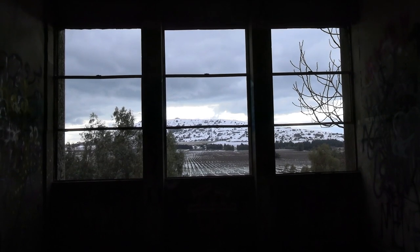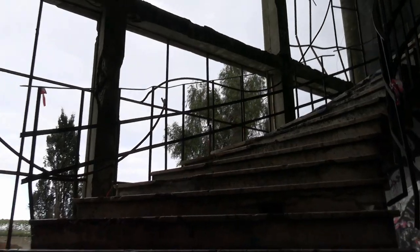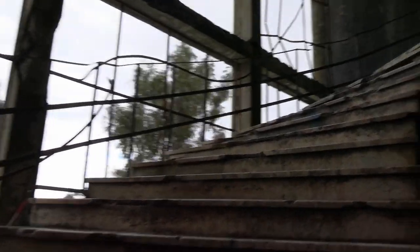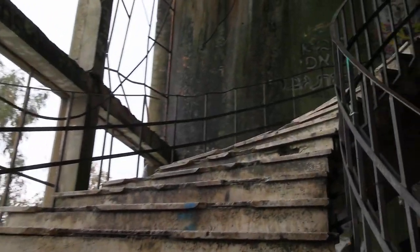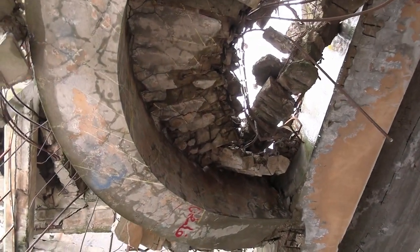It was actually bombed repetitively by Israel and it has stood nonetheless. You can actually go inside — it's an abandoned building. The corridors at the moment are kind of full of water and icicles, but you can actually see the stairways are sort of bombed out, with metal poking out of them. So you can see a little bit about its history.